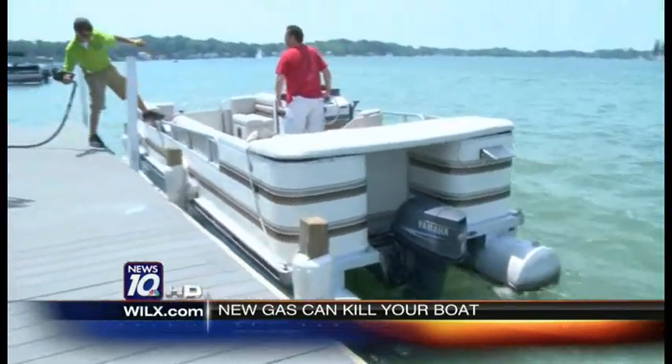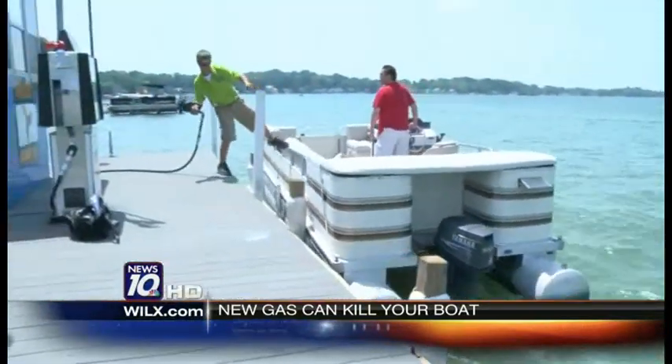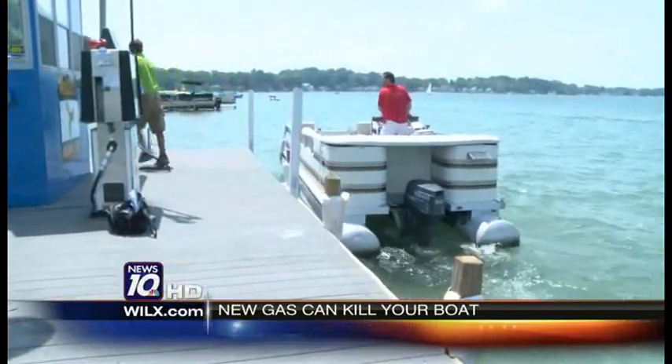The sun is shining, the lake is glistening, and it seems like a perfect day to be on the water — until your boat doesn't start.